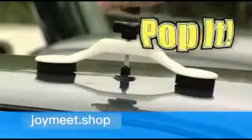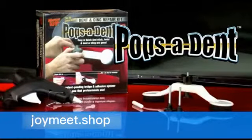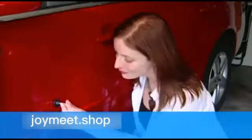Dents caused by hail — pop it. Dings from car doors — pop it. Damage from shopping carts — pop it. Big dents, small dents. Save money and fix them all fast with Pops-A-Dent. Just press the special adhesive pulling disc onto the dent.